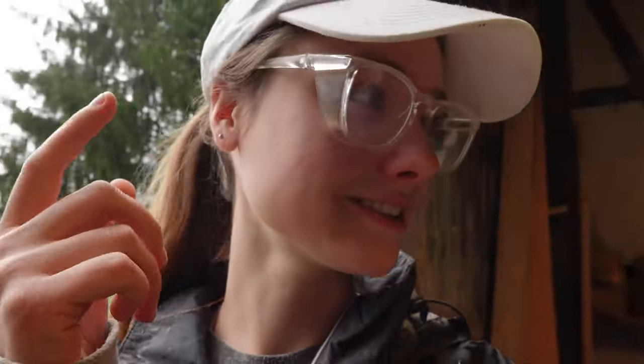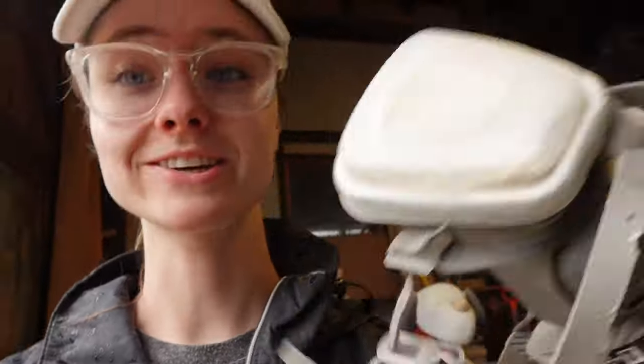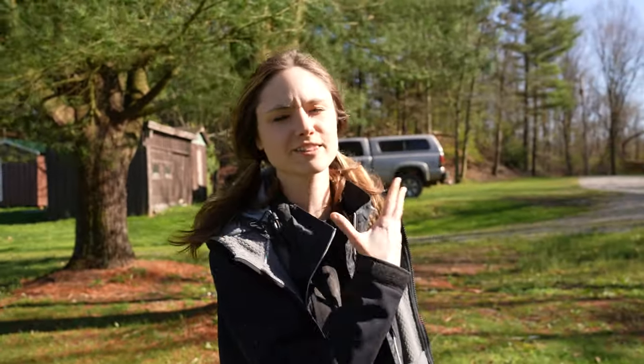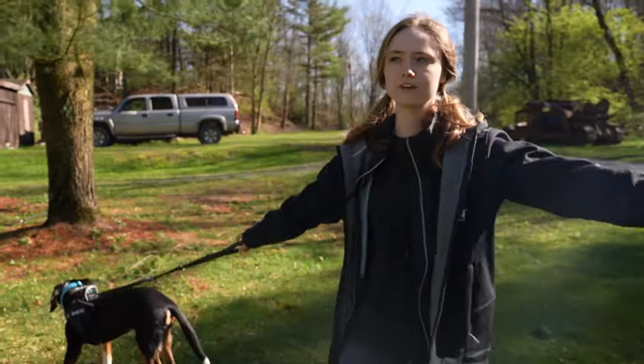I look like I have a unibrow because I've been doing a lot of sanding in here. And my dust mask — actually wearing a really good one for once — it made this mark. So it's been about two days since we got the load of logs. Let's go over and I'll tell you our plans for all of them.